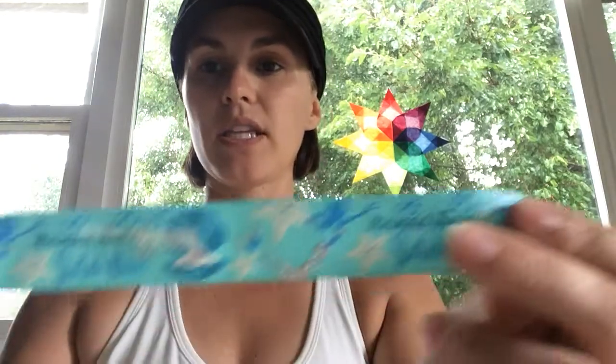It says 'Mermaid Kisses and Starfish Wishes,' which is a really cute saying. You can see here that the little pearl in the oyster and her tail and fin are that silver laser foil — that's what that's called. This is on the white. We've also got it in tropic, which is really pretty. And then I've got navy and light coral, and I think this navy one is beautiful. The blues really pop on it, and the silver laser foil really pops on it.